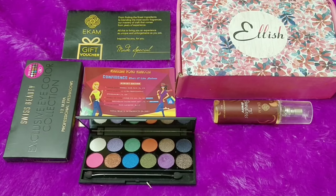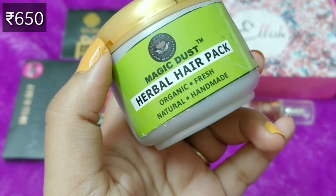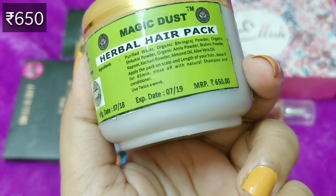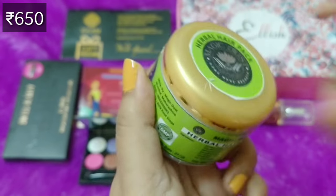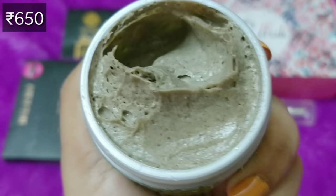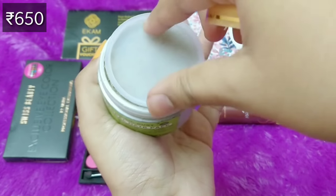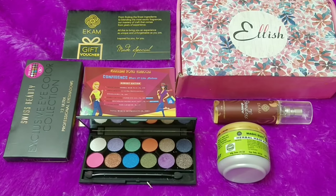I'm happy that I already got a makeup product of my choice and a mist as well. The next product is by the brand Magic Dust — the Herbal Hair Pack, which is organic, fresh, handmade, and natural. It's a completely made-in-India brand from Maharashtra and is GMP certified. The ingredients include Bhringraj, Shikakai, Amla, Brahmi, Kachri, Almond, and Aloe Vera. Apply the pack for 45 minutes and wash off with shampoo and conditioner. I'm happy it now has spill-proofing. The fragrance is traditional — no fresh scent, but I'll look forward to trying it on my hair.